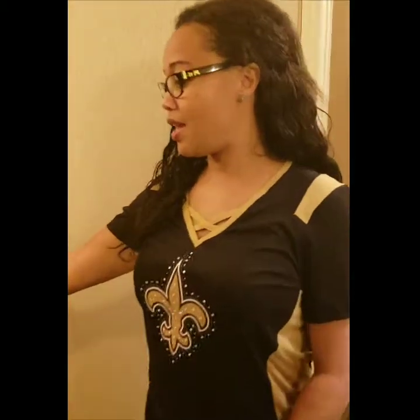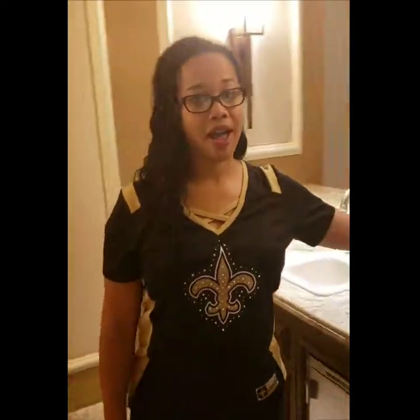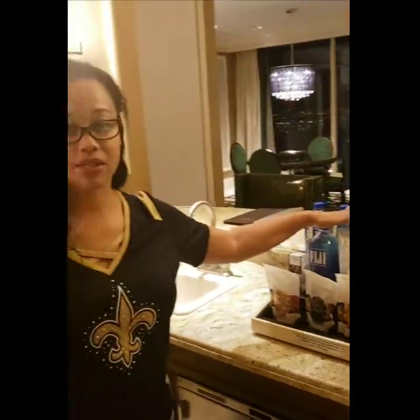And don't forget your spirits. In Fiji water — after we ordered our room service, had to have our Fiji. Oh my god, Fiji is boss.